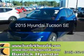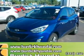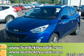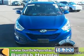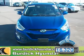This is a certified pre-owned 2015 Hyundai Tucson. It's powered by all-wheel drive, engine, and an automatic transmission. With fewer than 20,000 miles, this vehicle has a long road ahead.